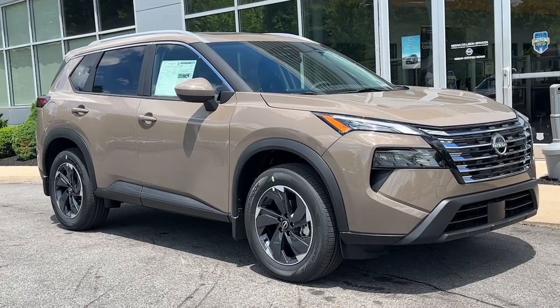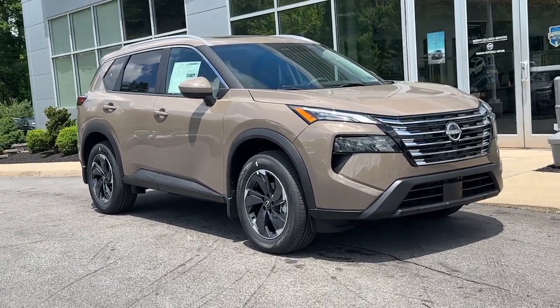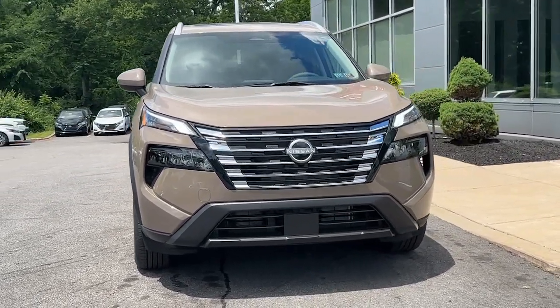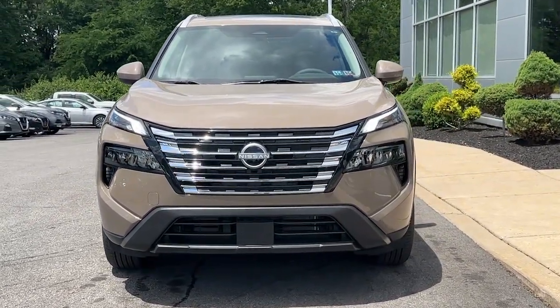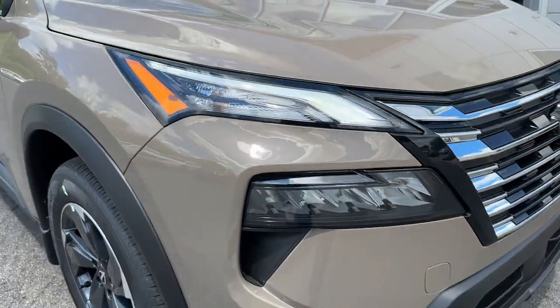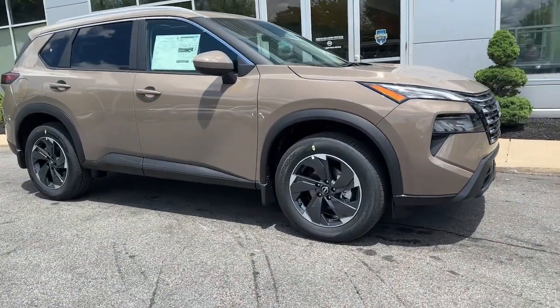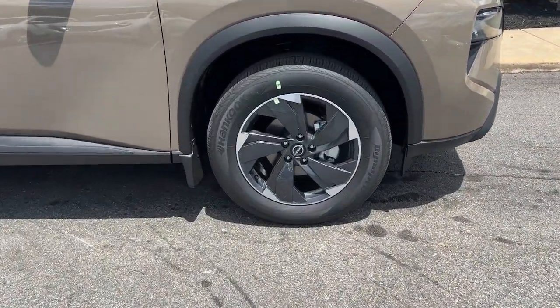Take a moment to check out the 2024 Nissan Rogue. This feature-rich Rogue adds confidence and convenience to everyday life. Standard driver-assist safety tech, large cargo capacity, and spacious seating have your back wherever the road may lead. These are just some of the great options this vehicle comes with.